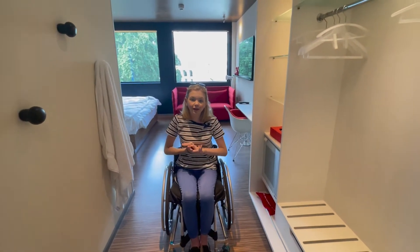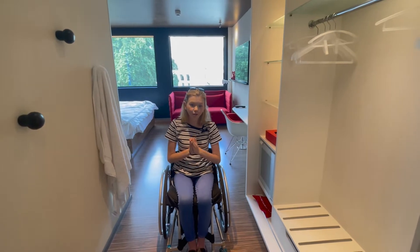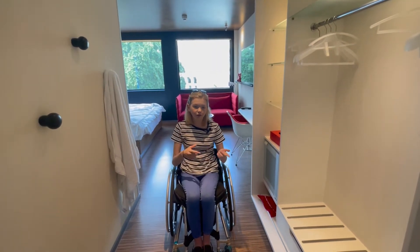Hi everyone, my name is Abby and welcome today. We are in the beautiful Citizen M Hotel in London Tower Bridge. We are staying here because I had a doctor's appointment yesterday and another today, so we decided to stay overnight and have a nice evening in London. I'm going to show you around this hotel room.